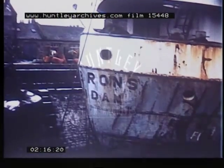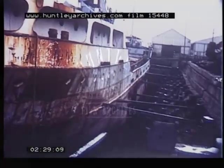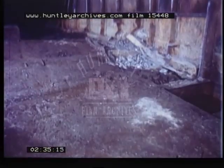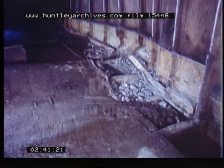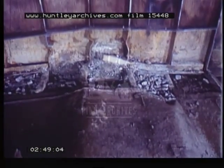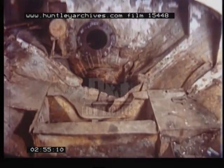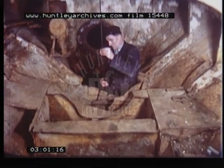The damage to the after quarter was caused to some extent by the pounding of the vessel after she ran aground. The accommodation was completely flooded and internal damage also took place. The damage to the hold and after end of the engine room was extensive. The after bulkhead plates, stern tube and intermediate shaft were badly bent and the rudder had been completely carried away.